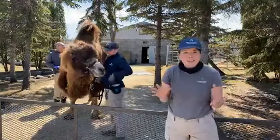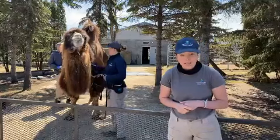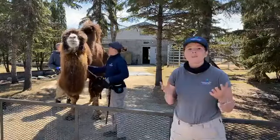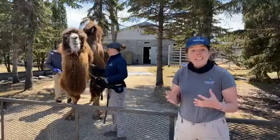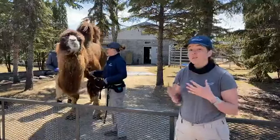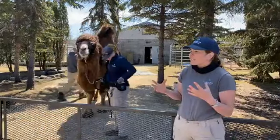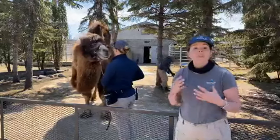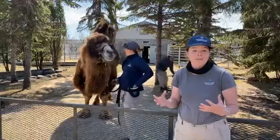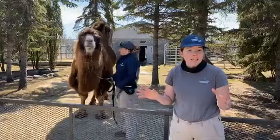Before we jump into the interesting conversation about all of the neat and unique adaptations that camels have, it's important to understand what an adaptation is. An adaptation is anything that helps an animal to survive and reproduce in the wild. It can be a part of an animal's body, or it could be something that an animal does that helps it survive in the wild. We humans have all sorts of neat adaptations of our own.